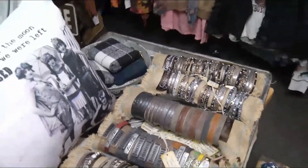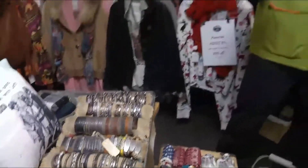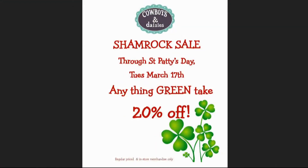Well Donna, thank you for sharing all the great stuff you have here at Cowboys and Daisies. If you're in town, definitely get in here quick and get on that St. Patrick's Day Shamrock Sale — it starts today and goes all the way through Tuesday. Good to see you again, Chris. We're going to take a quick break and we'll be back with a weather report.